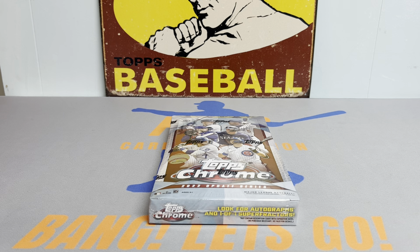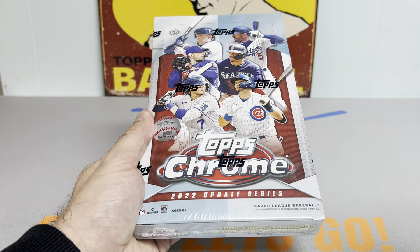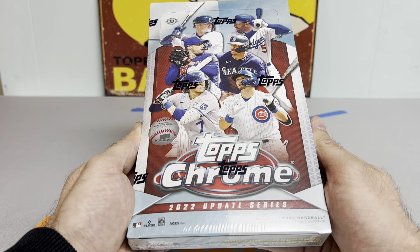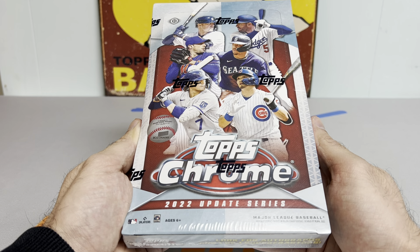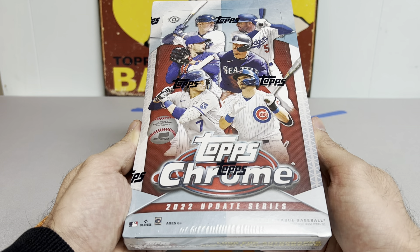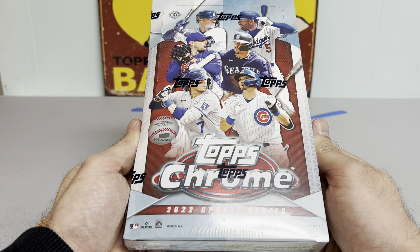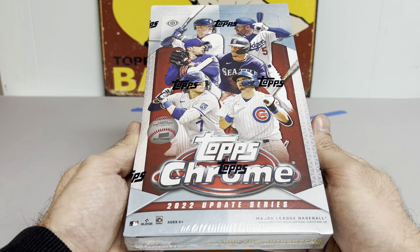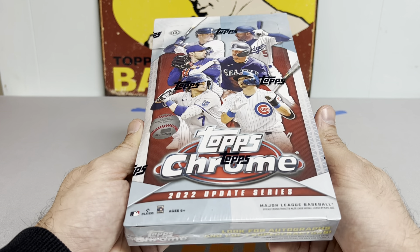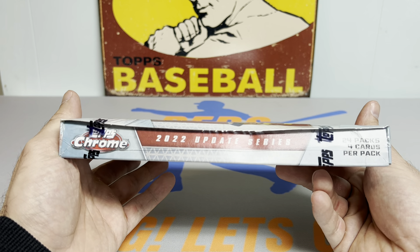Hey everybody, it's Ped's Card Collection coming back at you with another video. Tonight we are opening hobby box number three of 2022 Topps Chrome Update Baseball. Really excited to get into this as we continue the chase for the true Bobby Witt Jr. and Julio Rodriguez purple refractor rookie cards. We've opened two so far — they've been pretty solid, nothing too crazy. Hopefully we can hit some nice magic in this box. Third time's a charm — 24 packs, four cards per pack.